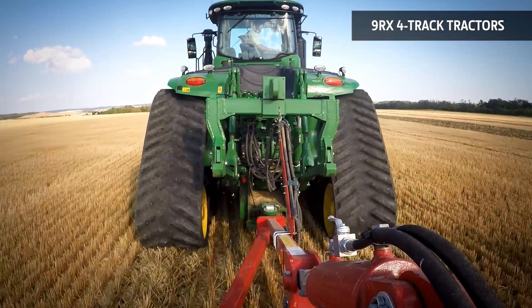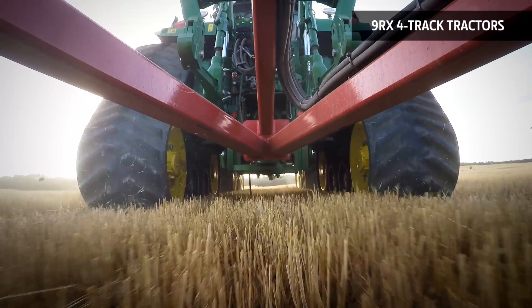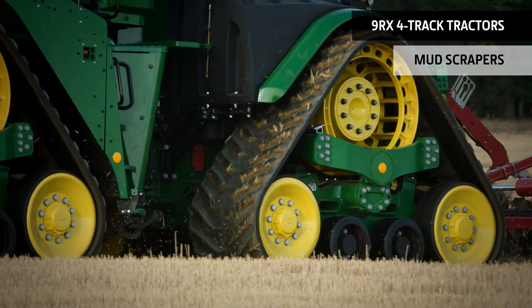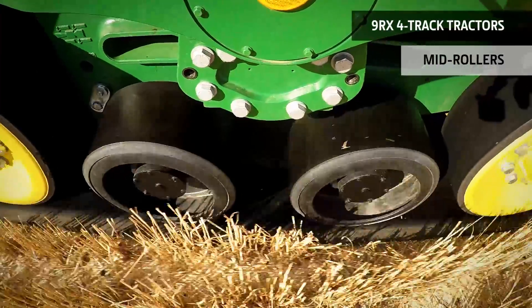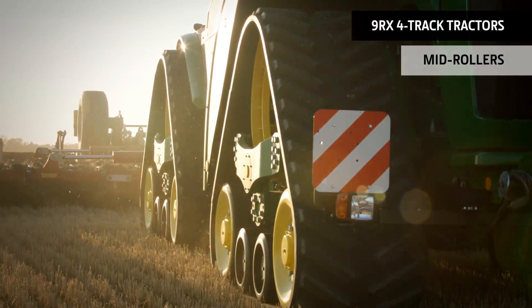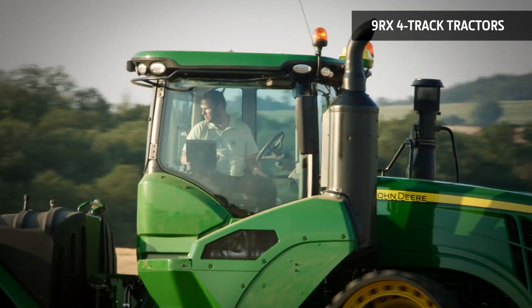You'll also be more comfortable than in any other four-track, thanks to the four-post cab suspension system. Mud scrapers and debris shields work continuously to protect the track tensioning cylinders in muddy conditions. These two massive mid-rollers keep the 9RX track belts in contact with the ground over the entire length of the undercarriage. With its unique design, the 9RX eliminates vibration and protects you from shocks as you drive over obstacles.